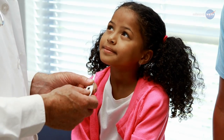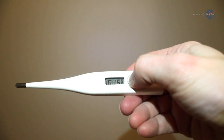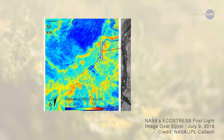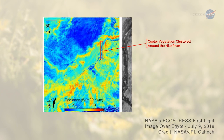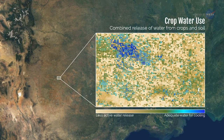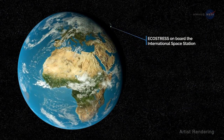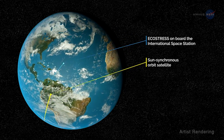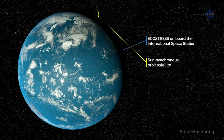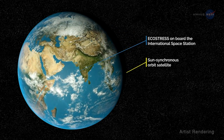ECOSTRESS will literally study how plants sweat, providing the most detailed measurements of plant temperatures available from space and helping researchers monitor the health of Earth's vegetation. "Your temperature is one of the first things a doctor wants to know when you go for a checkup," says Simon Hook, ECOSTRESS principal investigator from NASA's Jet Propulsion Laboratory. "Temperature is an extremely useful indicator for plants, too. Temperature data can indicate if a plant is stressed and needs more water before the plant collapses, providing an early warning of a possible drought." ECOSTRESS will be able to measure plant temperatures, and therefore plant health, over areas as small as an individual field of crops. Because of the space station's orbit, ECOSTRESS sees the same spot on Earth every few days at different times of day, so it can track changes throughout a typical day.